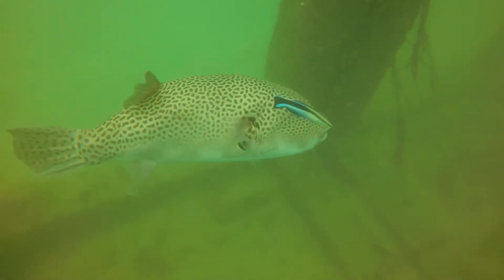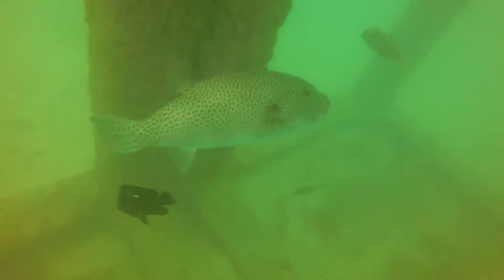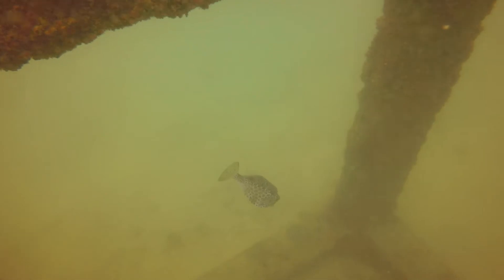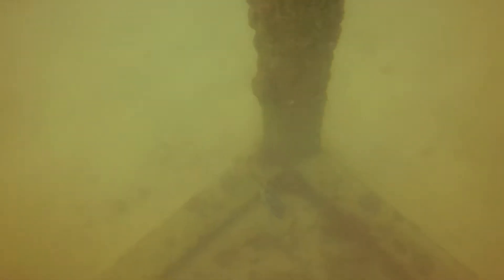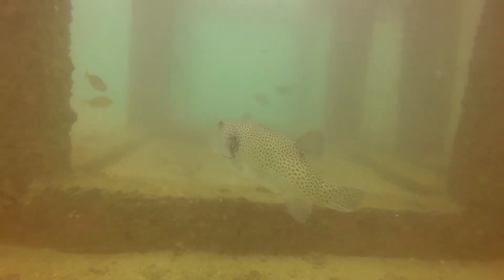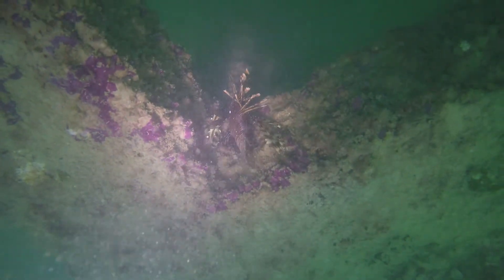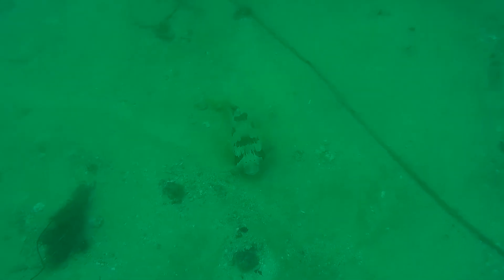On our first dive down, we spotted a cute reef about 11 meters down, where we enjoyed a variety of local tropical fish, including a boxfish, a pufferfish, and a lionfish.